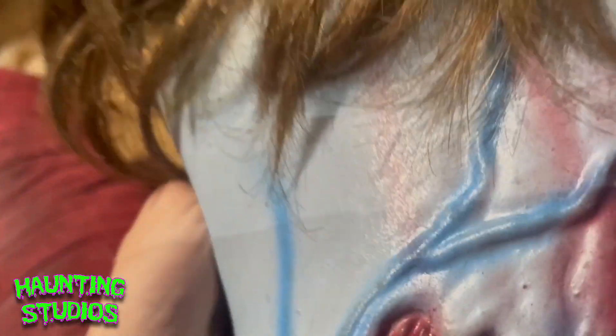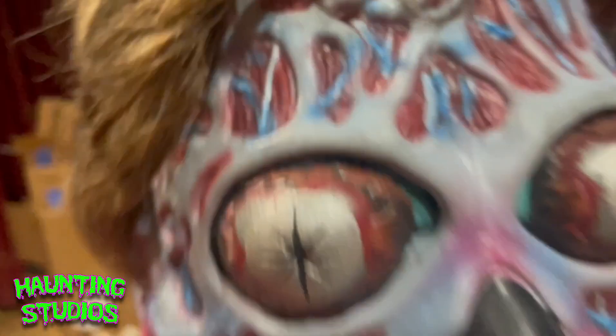I got this guy at a comic shop for only 30 bucks. He was right next to a Muppets mask, which I found kind of funny. The Muppets mask was like 40 bucks and he was only 30.